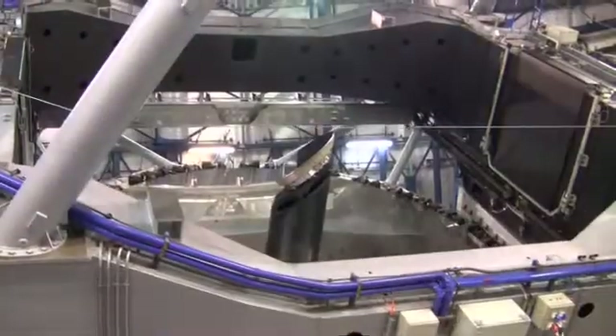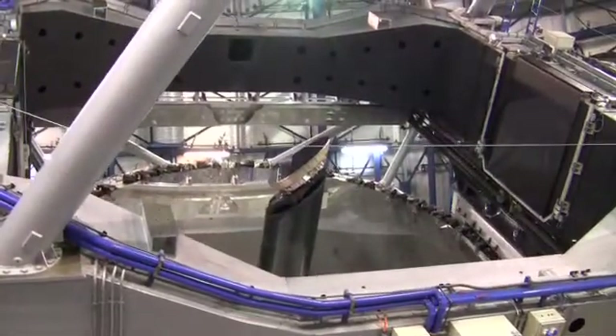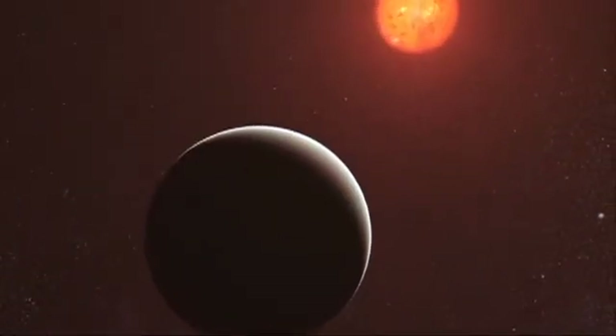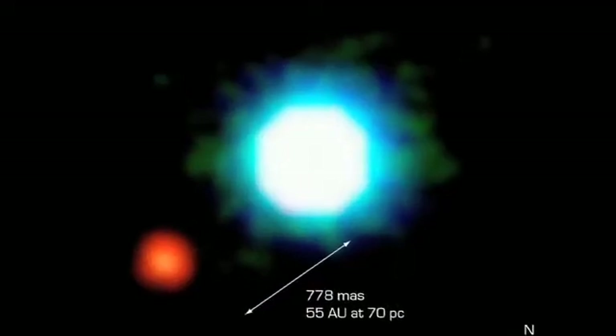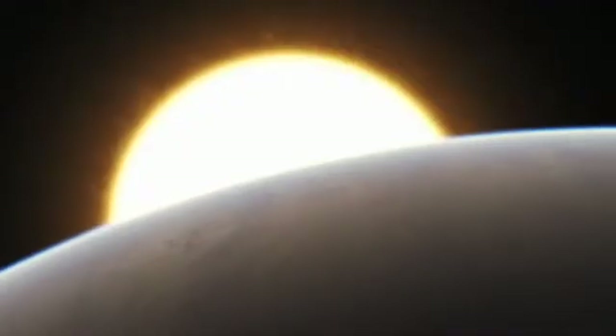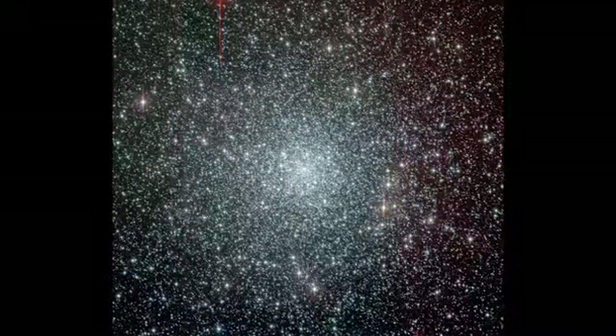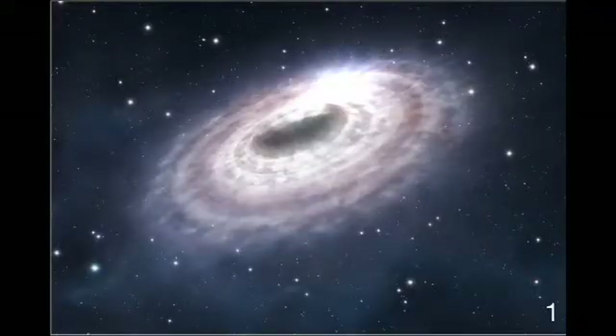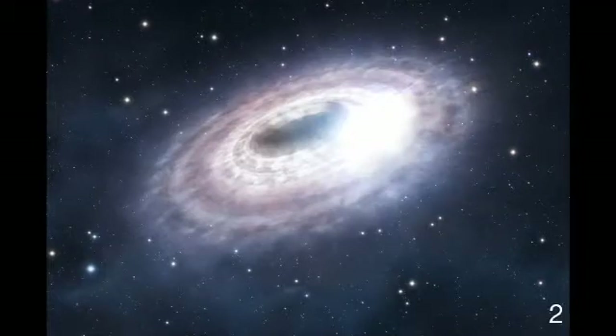The VLT is the most productive individual ground-based facility in the world and claims many notable firsts, including the first image of an extrasolar planet, tracking individual stars moving around the supermassive black hole at the centre of our Milky Way, and observing the afterglow of one of the furthest known gamma-ray bursts. It's also been used to analyse the atmosphere of a super-Earth exoplanet, find an ancient 13.2-billion-year-old star in the distant universe, and detect flares erupting from the Milky Way's monster black hole.